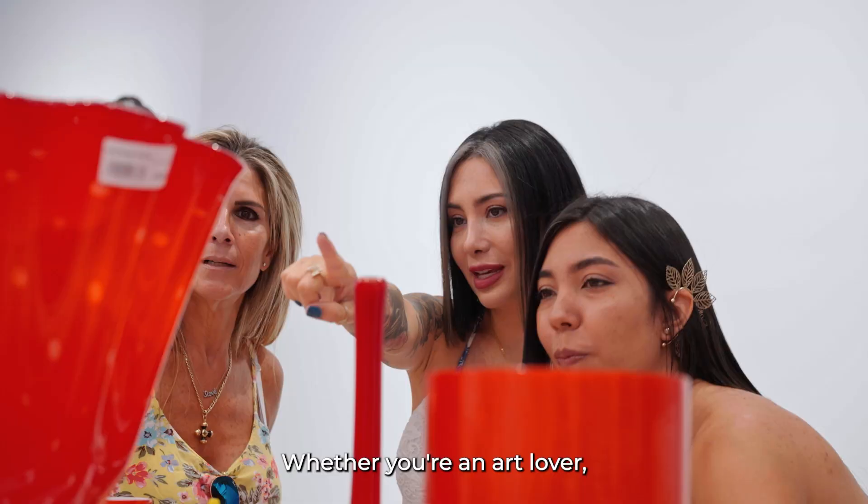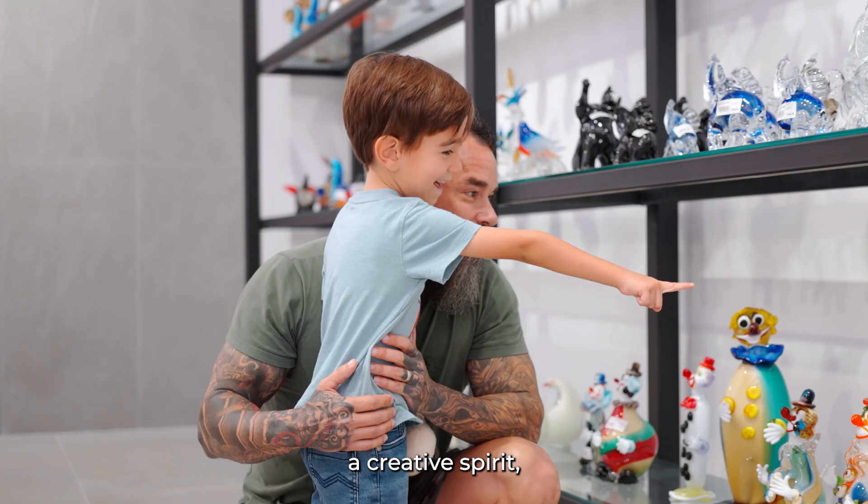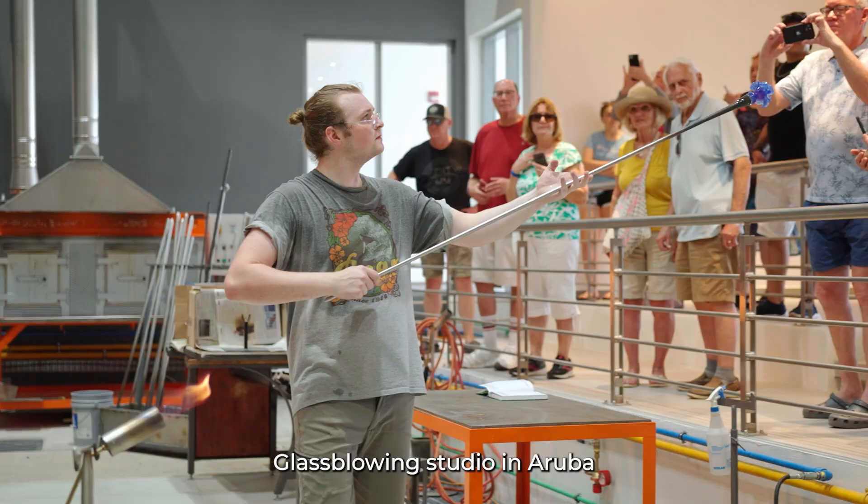Whether you're an art lover, a creative spirit, or just looking for a unique experience, the Lava Glass Blowing Studio in Aruba is a must-visit destination.